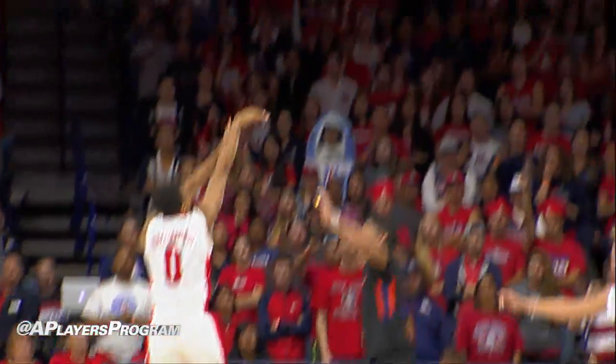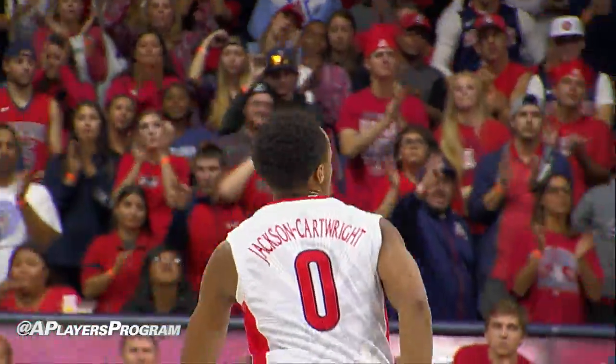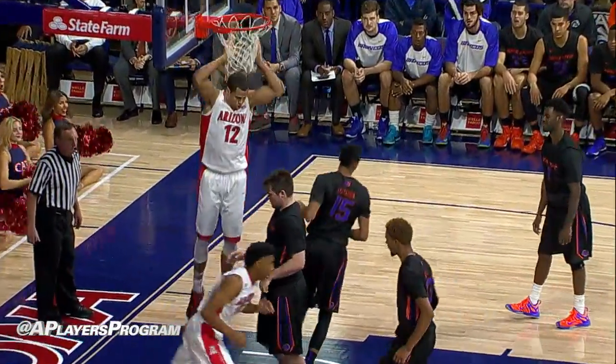That was the 20th field goal attempt. Here's Jackson Cartwright for a three, and he's got another one. PJC feeling it. Tollefson, throw it down low for Anderson. Got through the defense and jams it home.